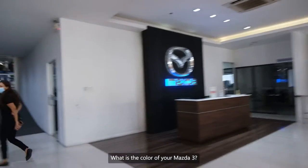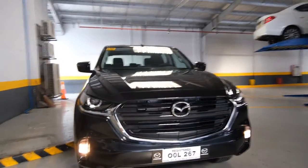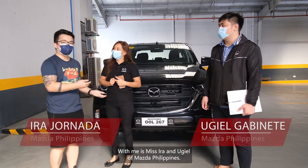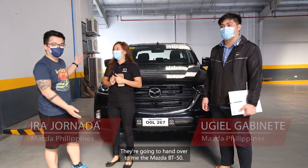What's the name of Mazda 50? Polymetal. Hello, I'm one of my store's winners of the Mazda BT50 free drive. This is Irak and Nujia of Quasta Philippines, and they're going to hand over to me the Quasta BT50.